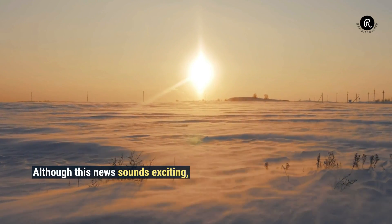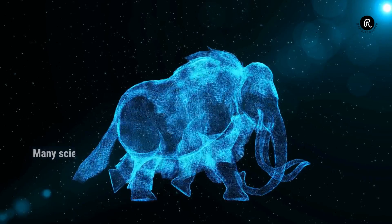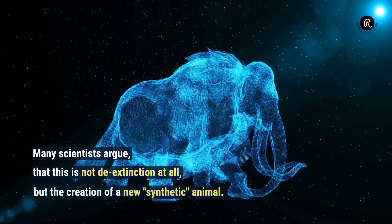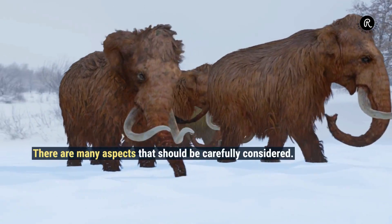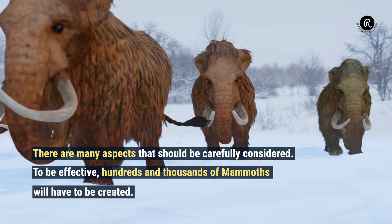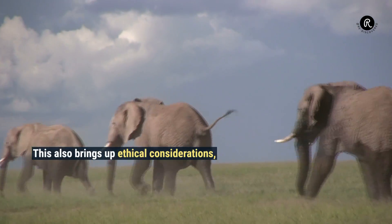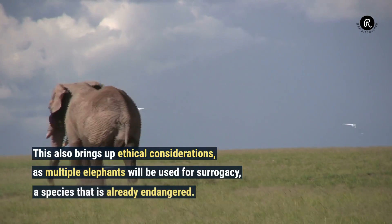Although this news sounds exciting, a lot can also go wrong. Many scientists argue that this is not de-extinction at all, but the creation of a new, synthetic animal. There are many aspects that should be carefully considered. To be effective, hundreds and thousands of mammoths will have to be created. This also brings up ethical considerations, as multiple elephants will be used for surrogacy — a species that is already endangered.